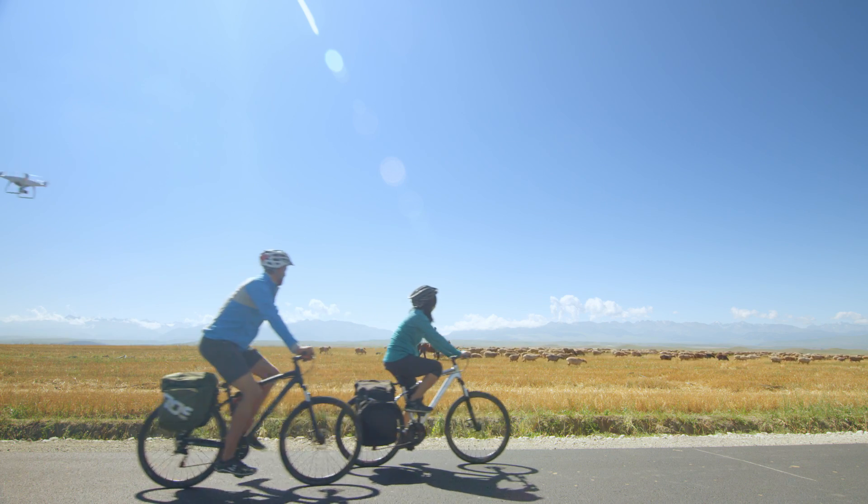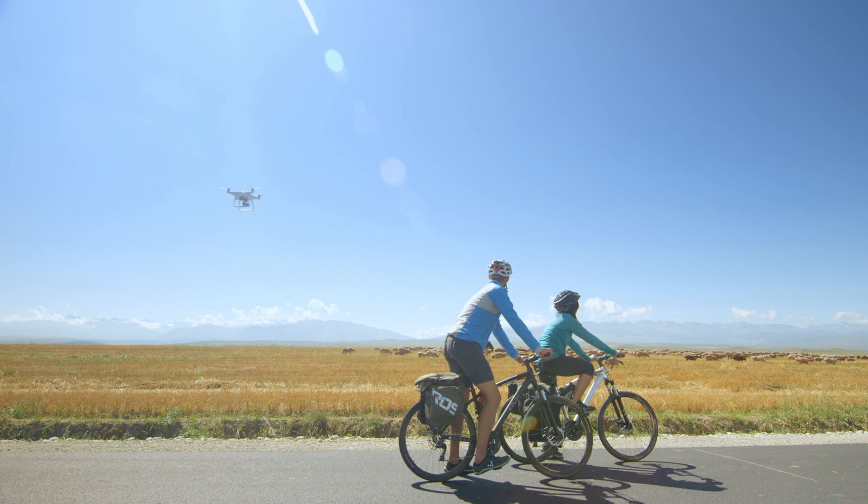ActiveTrack also tracks the distance between the Phantom 4 and the subject. So if it walks away, the Phantom will follow, and if it walks towards the Phantom, it will fly backwards.